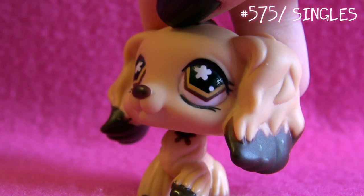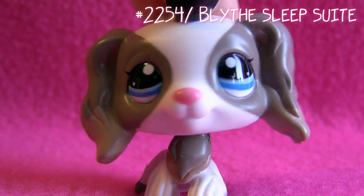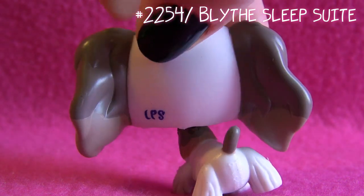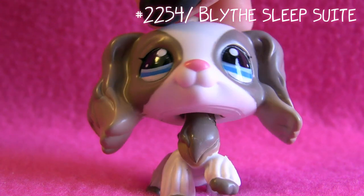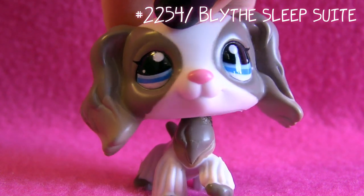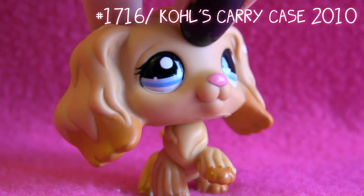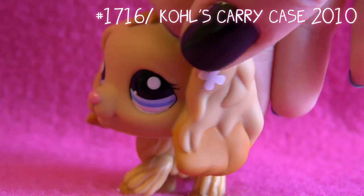I used this one as one of the mean popular girls in my short film 'LPS Too Young.' Next is this one - I'm not sure if she's rare, because I don't see her a lot in videos, but in Sweden the set she comes with is really common, so I can't really tell.